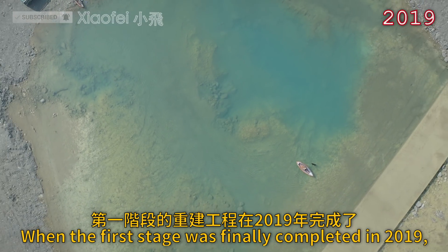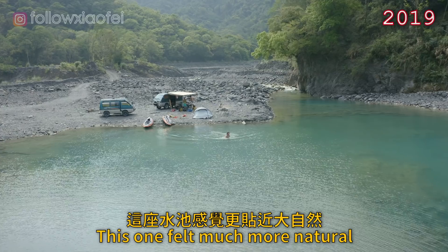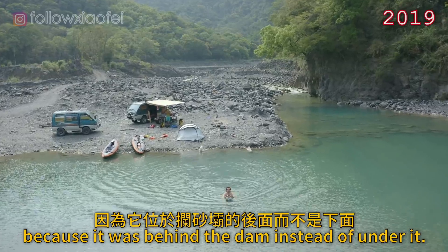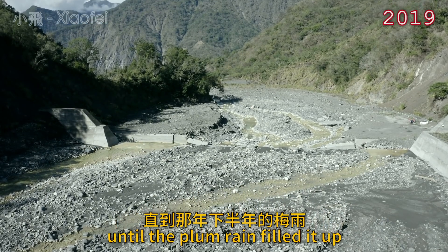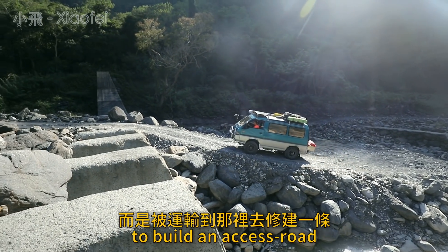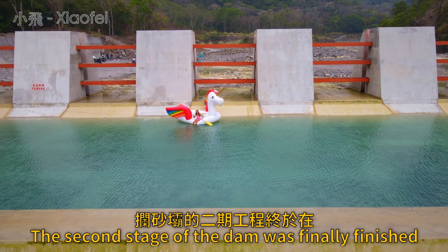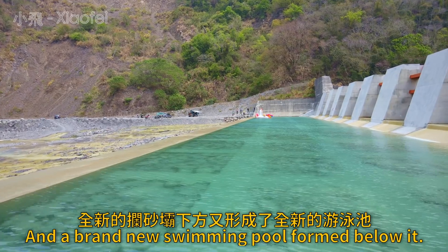When the first stage was finally completed in 2019, a much larger lake formed behind it. This one felt much more natural because it was behind the dam instead of under it, and it was everyone's favorite swimming spot until the plum rains filled it up with gravel later that year. Much of this gravel was not native to the river and had been transported there to build an access road to the water source up the valley. The second stage of the dam was finally finished at the end of 2020, and a brand new swimming pool formed below it.